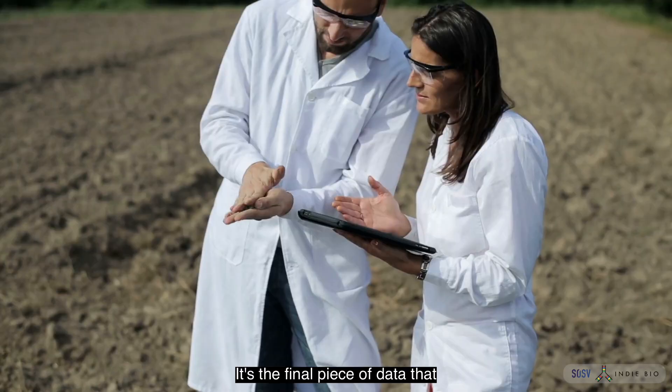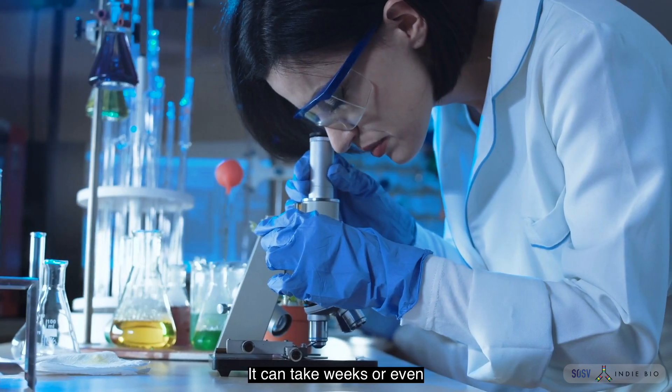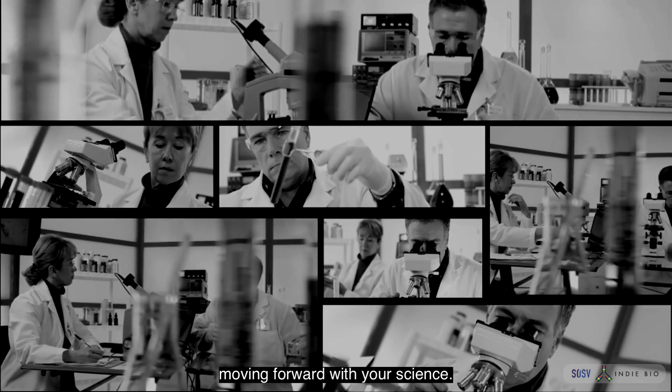Sequencing is the new microscopy — it's the final piece of data that validates the entire experiment. It can take weeks or even months to get your data back. You can get other things done while you wait, but you're not moving forward with your science.